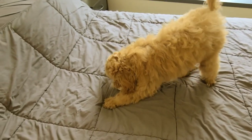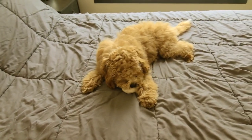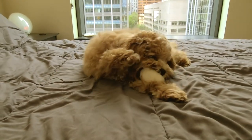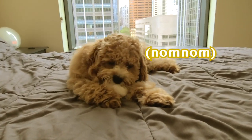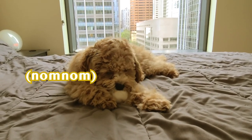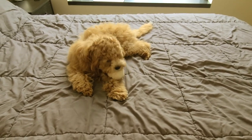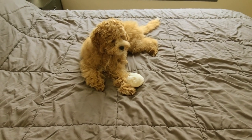How much an F1 cavapoo sheds depends on which parent's coat the puppy inherited, since the puppy is 50% poodle and 50% Cavalier King Charles Spaniel. If it has a Cavalier King Charles Spaniel's straight or wavy hair, it's going to shed more than if it has a poodle's shorter, curly hair.